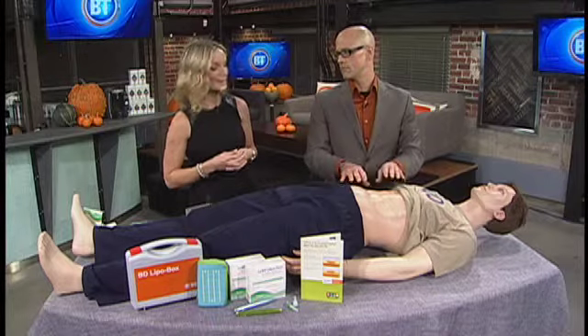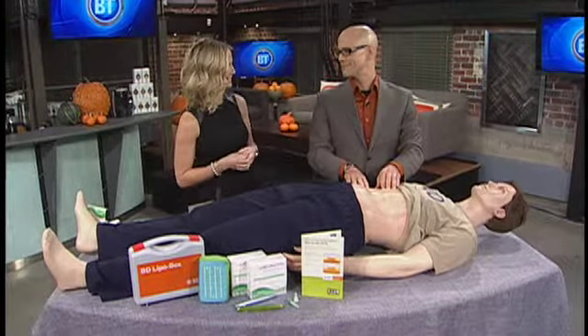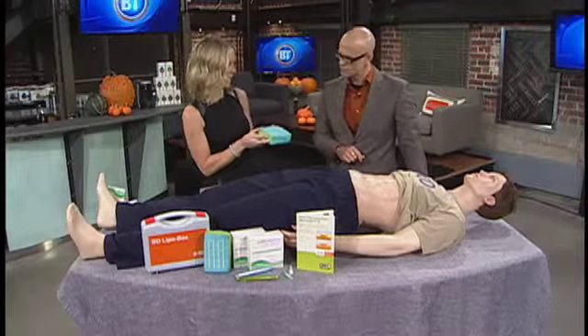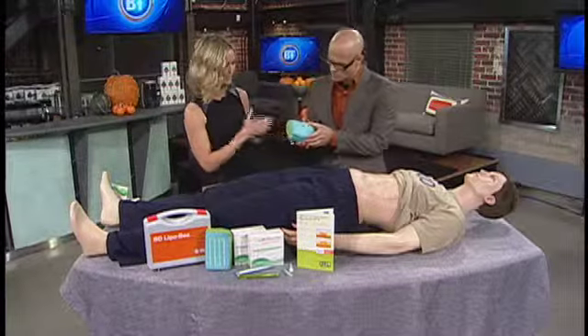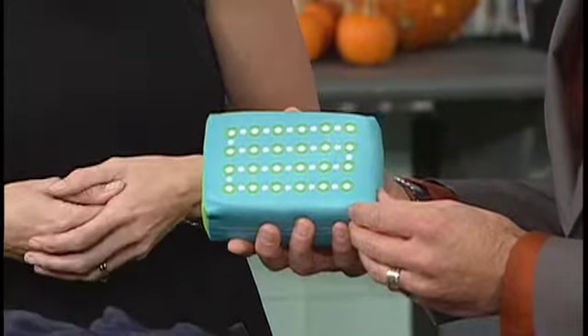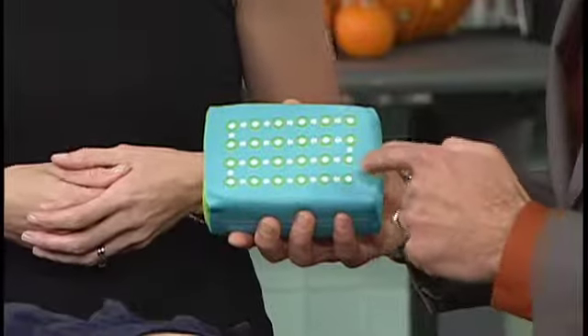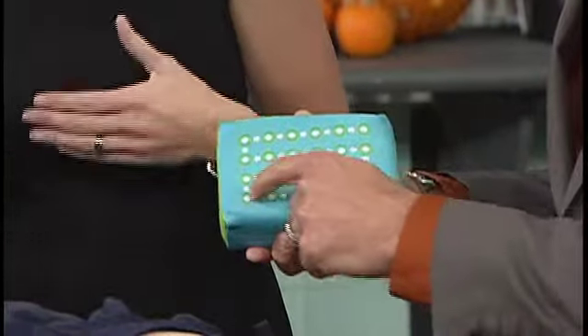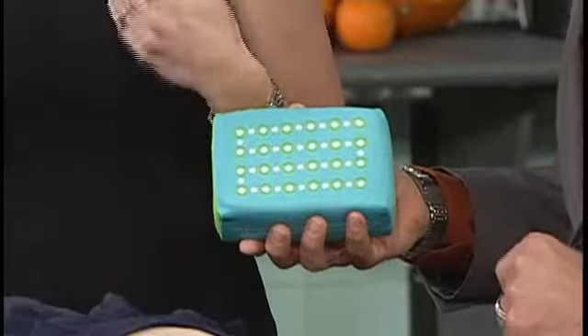So what does Lipo Larry need to do? Lipo Larry needs to learn how to rotate his injection sites. Here's a grid sort of pattern that we use — this demonstrates the size of a proper injection area. If this was part of his abdomen, he would go there for one injection, then move a finger width apart for the next injection, and then the next and the next.